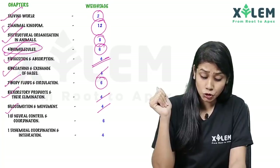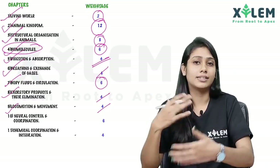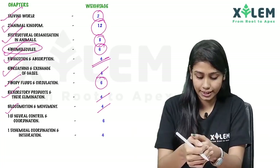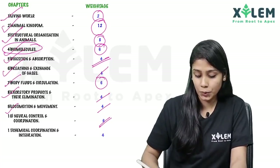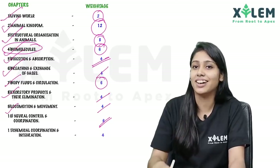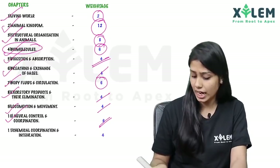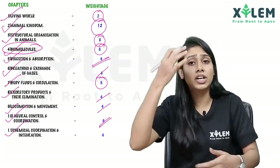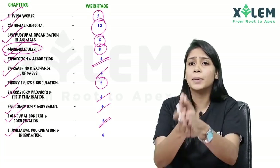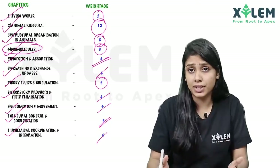The next one is Neural Control and Coordination — neural tissues, neurons, parts, functions, and details. These are six marks. Neurons in our body are very important, so this chapter carries six marks. The final chapter is Chemical Coordination and Integration — full glands, functions, definitions, and details. These are four marks. So these are the four chapters of weightage.